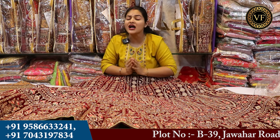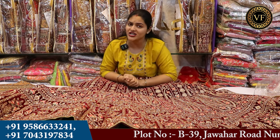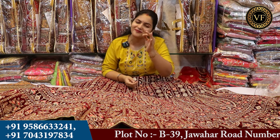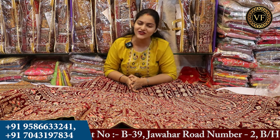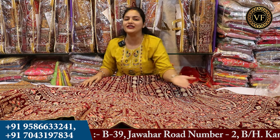Hello friends, I am Dipali Dekshita and welcome to Vijay Fashion. Today's video is for brides and retailers who are thinking about the upcoming wedding season. We are going to see beautiful collections at Vijay Fashion in today's video.